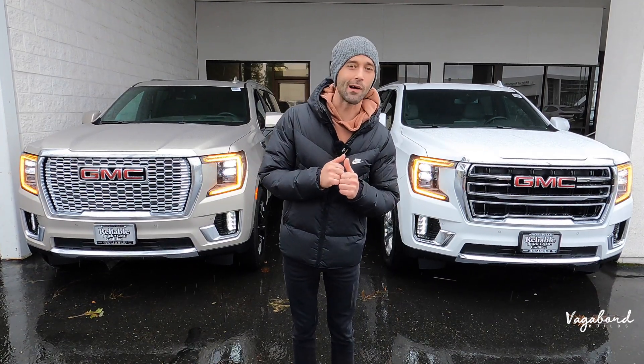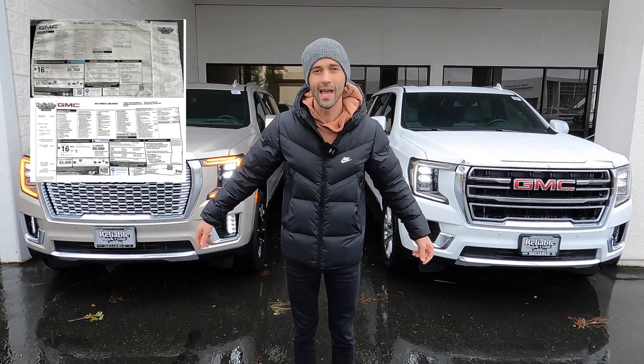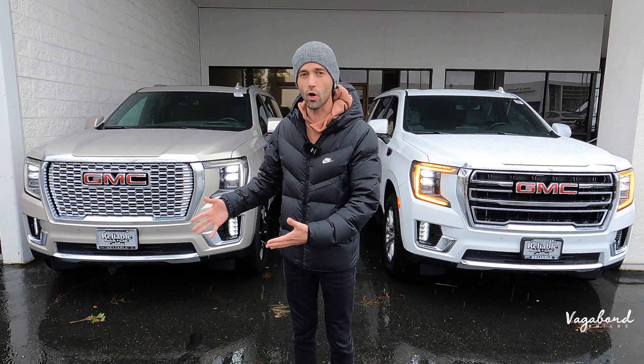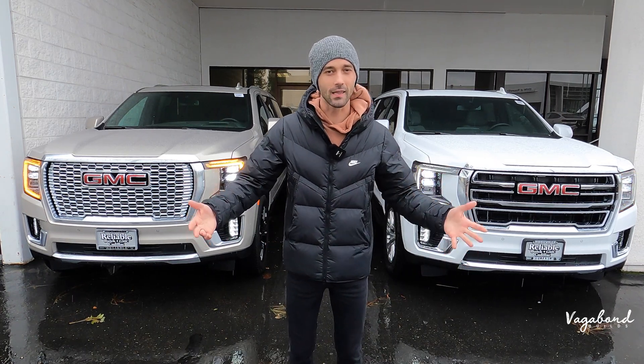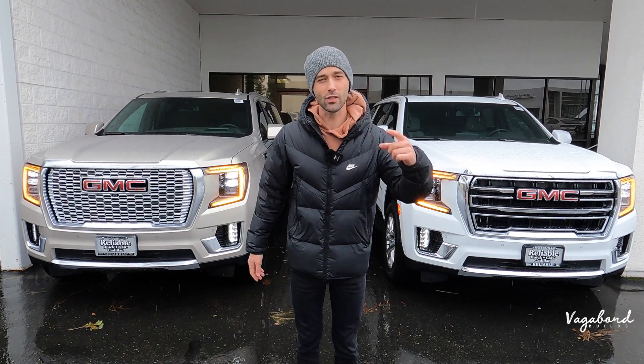Stay tuned — we're going to be dropping the MSRP stickers for both of these cars so you guys get an idea of exactly what comes on them and the price tags. A lot of people leave comments about the price tags, so let me know what you guys think.